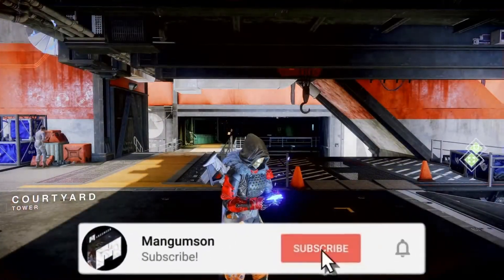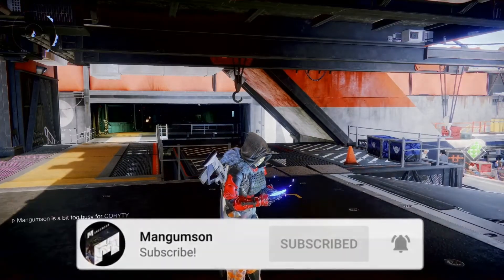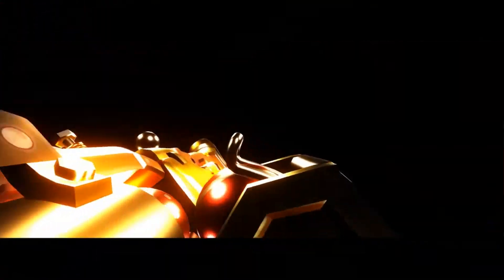If you liked the video, go ahead and leave a like and a comment below saying how this video helped you out. And I'll see you in the next one.